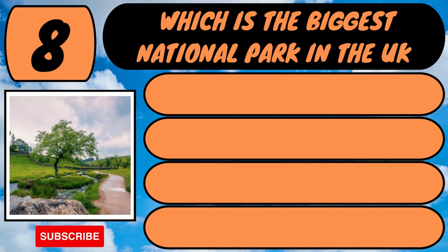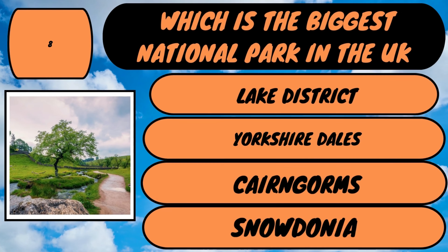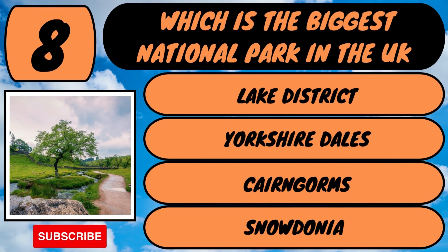Which is the biggest national park in the UK? Is it the Lake District, the Yorkshire Dales, the Cairngorms or Snowdonia?